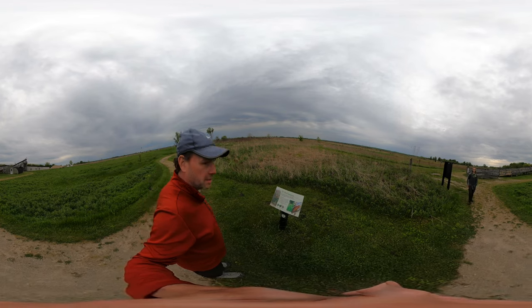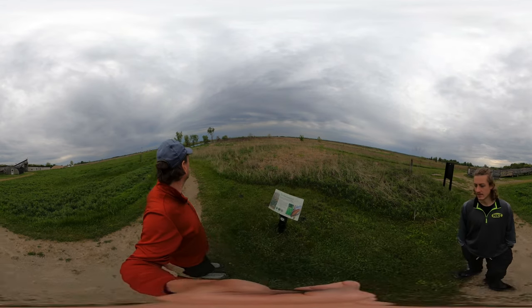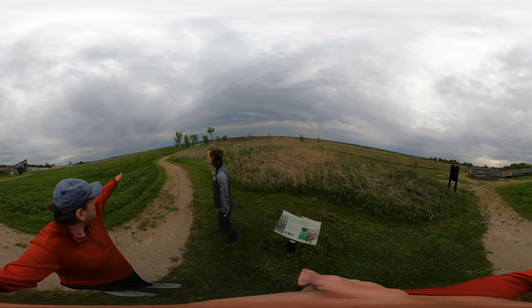All right, so we're going to hike it in reverse — do sign one first. Yeah, that makes sense. There's the cabin, and the covered wagon is by the windmill.